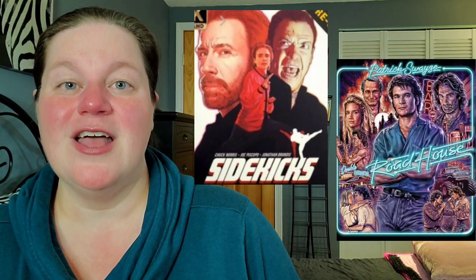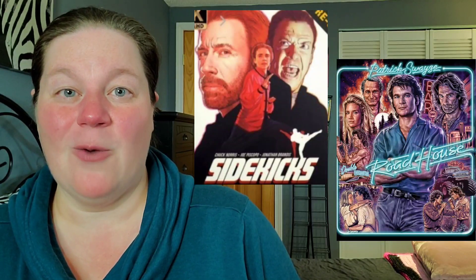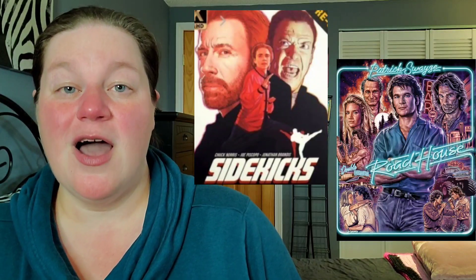I pre-ordered Roadhouse because I didn't want to miss out. As for Sidekicks, they announced it at the beginning of the new year and I know a lot of people were excited. I personally have nostalgia with this movie so I definitely wanted to pick it up. I got the notification that both Sidekicks and Roadhouse are being shipped right now, so hopefully in the next couple of weeks I'll do an unboxing so you can see them on camera.